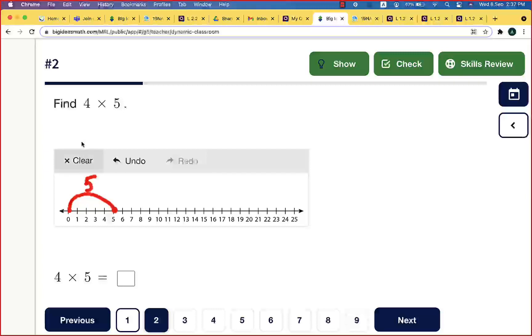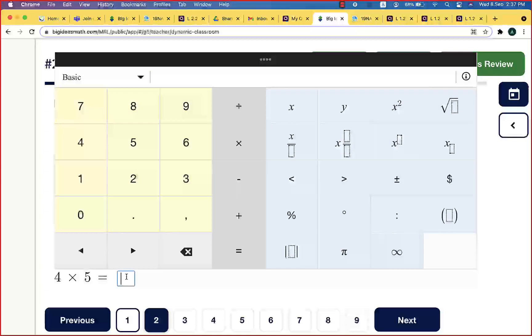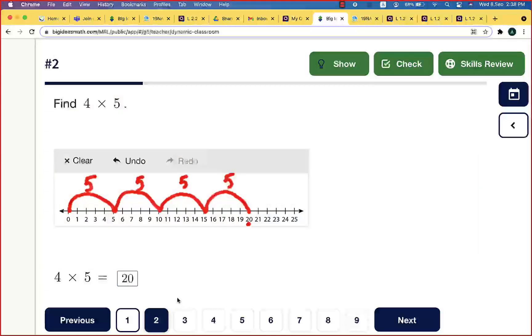We need four jumps total. The second jump takes us to ten. The third jump takes us to fifteen. The fourth jump takes us to twenty. So four times five equals twenty. We call this number the product — the product is 20.